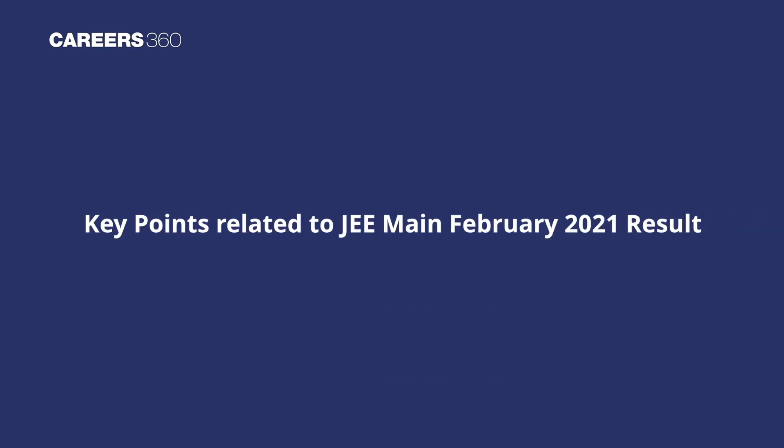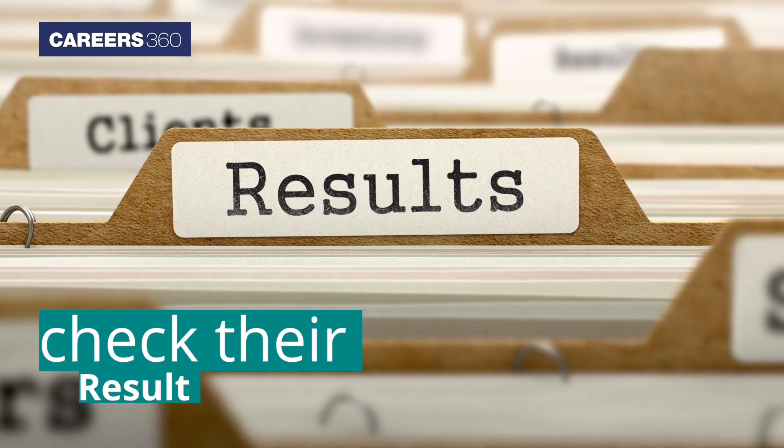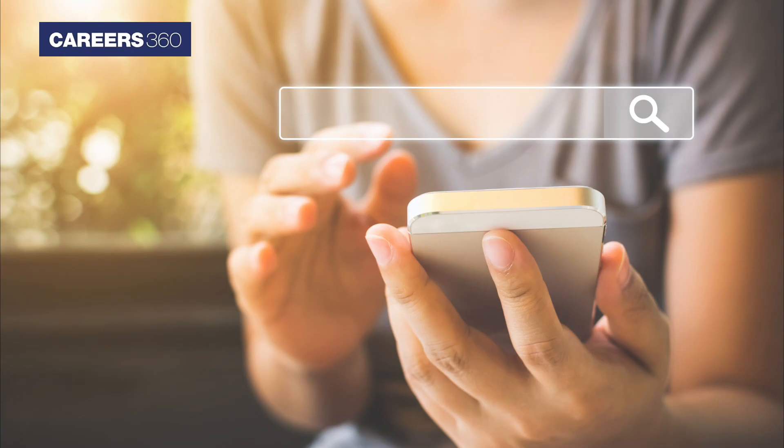Key Points Related to JEE Main February 2021 Result. Where to Check the Result: Candidates can check their result on the official website jeemain.nta.nic.in or ntaresults.nic.in.